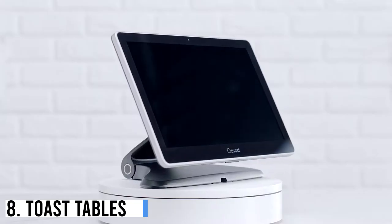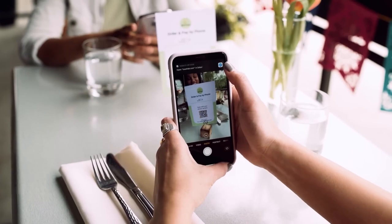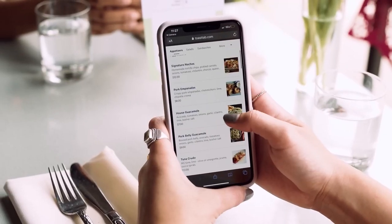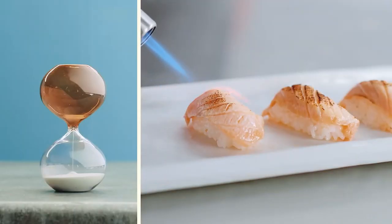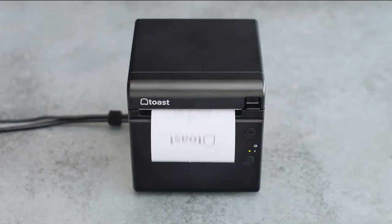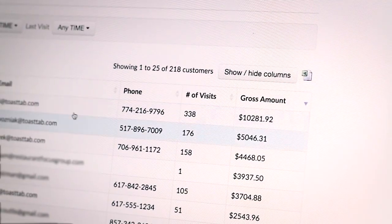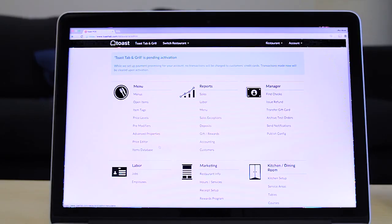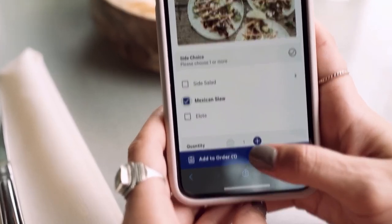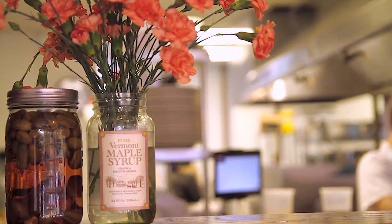Number 8: Toast Tables. Toast introduced Toast Tables, a reservation and waitlist management solution that enhances hospitality by integrating with their restaurant technology platform. It provides real-time updates from point-of-sale and kitchen displays, enabling hosts to track orders, payments, and server rotations. With estimated wait times, automated notifications, and personalized guest profiles, restaurants can prevent no-shows, anticipate preferences, reward regulars, and expand marketing efforts.